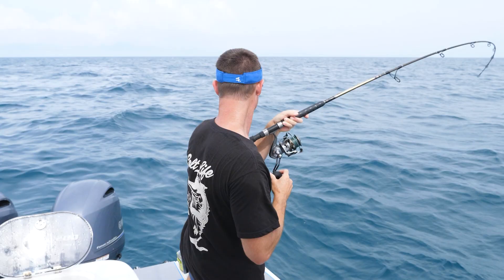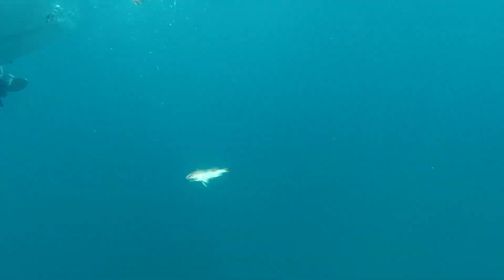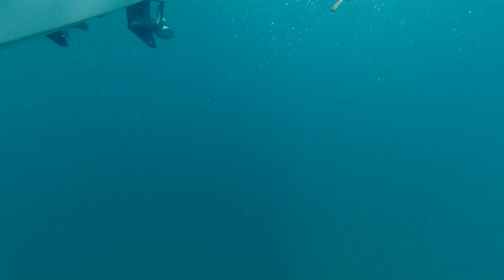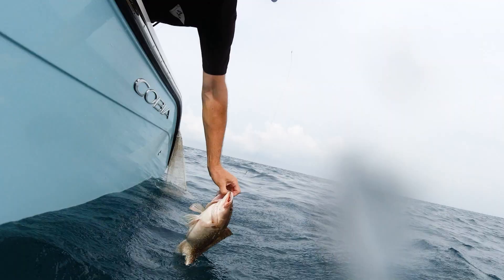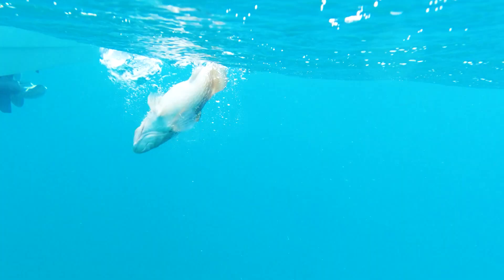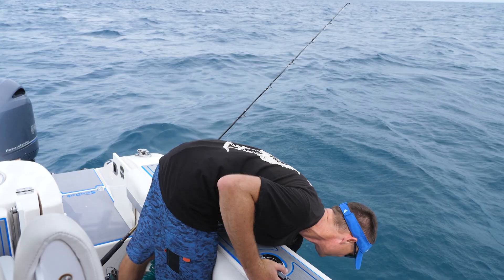The mini grouper ended up hitting the flat line with the AFW tooth proof wire on it! This is not what we were looking for on our stinger rig, but we'll take it! It's another red - he's not gonna be having a good day, he's got hooks everywhere! They're not line shy at all, I guess! There you go buddy - no swimming away slow with him!